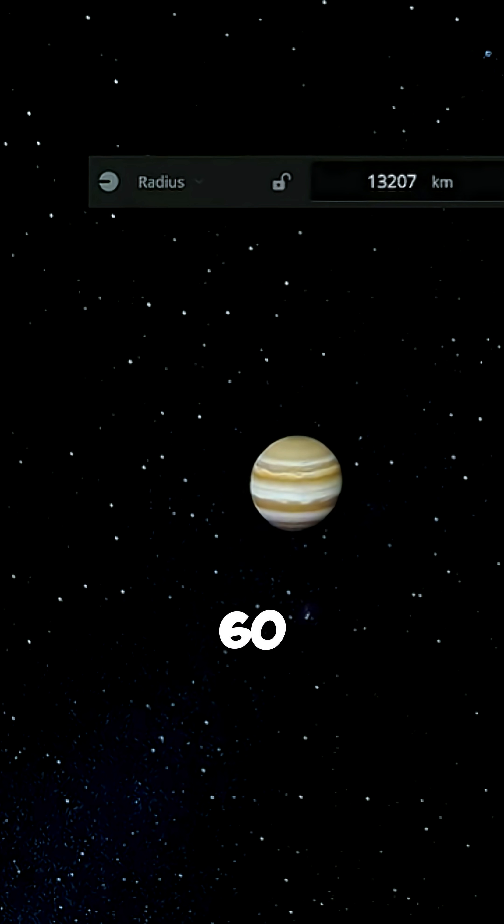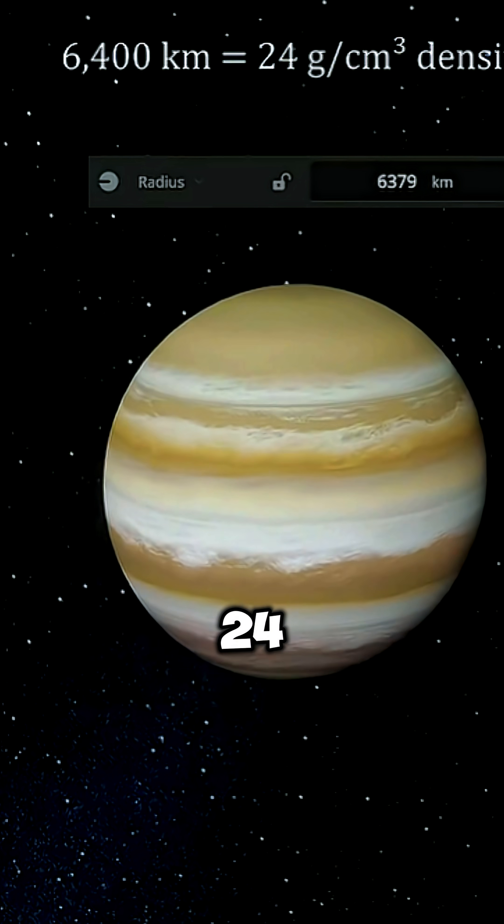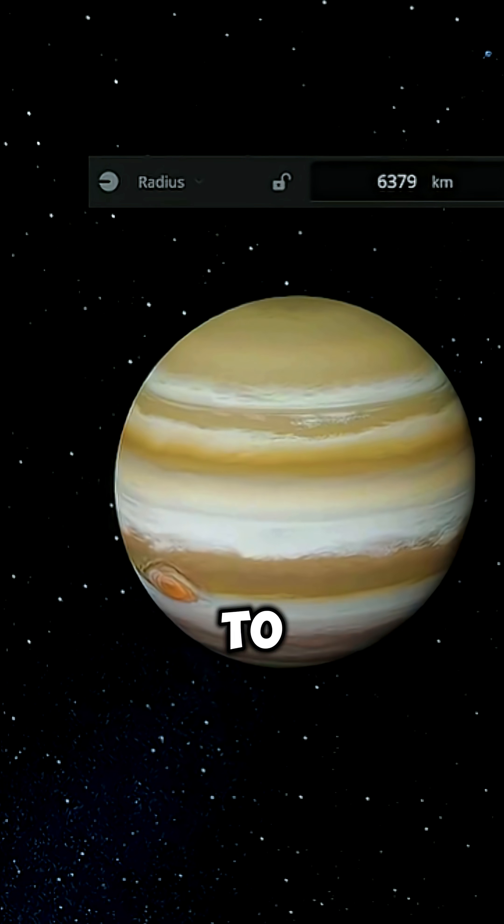Now we begin the compression. At 6,400 kilometers — equal to Earth's radius — Jupiter's mass squeezes to 24 grams per cubic centimeter, giving it gravity of 11 G, strong enough to crush steel.